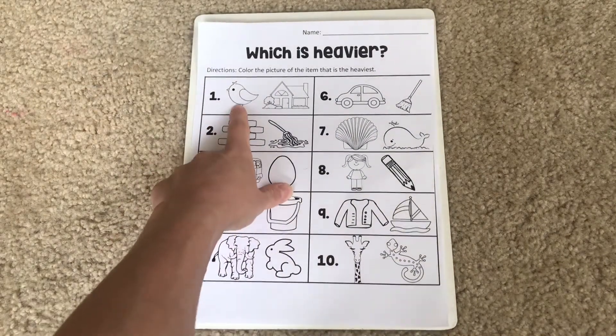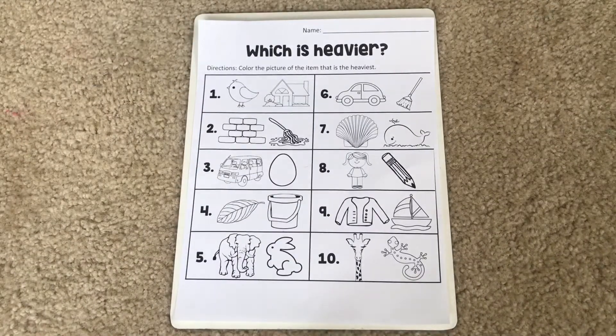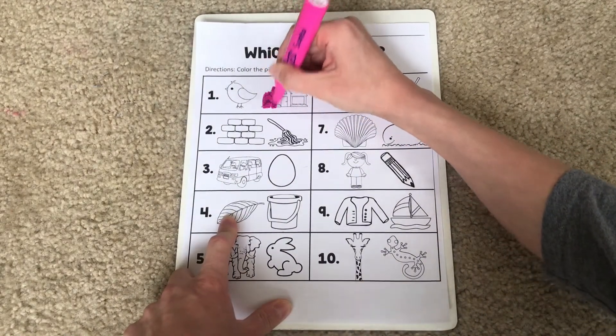For number one, I see a bird and a house. Which one do you think would be heavier — a bird or a house? Think about if you were trying to pick up a bird and trying to pick up a house. Which one would be easier to pick up? Which one would be harder? That's right! The house is going to be heavier because it would be very hard for us to pick up a house, which means it is very heavy. So I am going to color in my house.